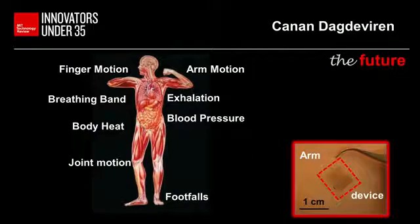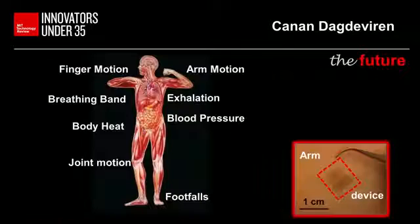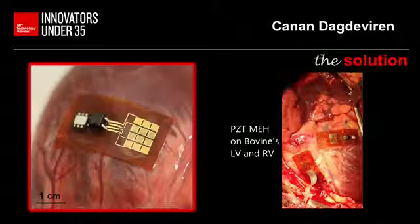Here is the heart with my device. Under the rhythmic contraction of the heart muscle, the device bends and relaxes, enabling it to supply enough charge to satisfy the needs of a pacemaker. By the way, in case you are wondering, this is the heart of a cow.